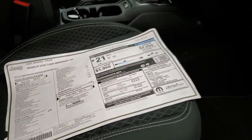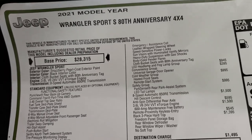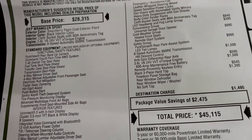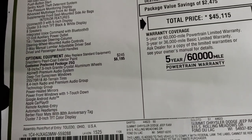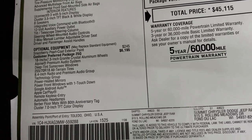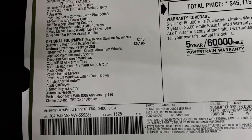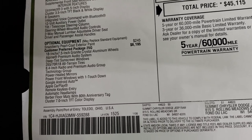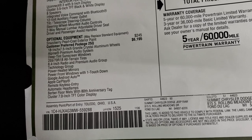Let's take a look at the original window sticker. It is a Sport S with the 80th anniversary, 3.6 liter, 8-speed automatic. The Snazberry Pearl Coat is $245. The customer-preferred package — the 80th anniversary edition — is $6,195. That includes those special rims, the Alpine premium sound system, deep tint sunscreen windows, special tires, and the 8.4 radio and premium audio group, which also gives you factory navigation.